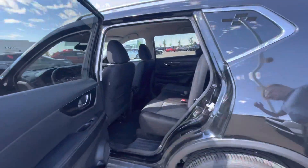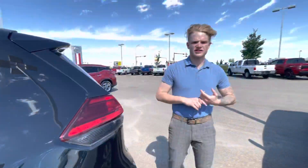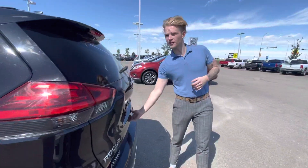Into the rear seats, you have tons of room, and you also get Nissan's stadium seating, which is going to help with motion sickness and fatigue on nice long road trips.